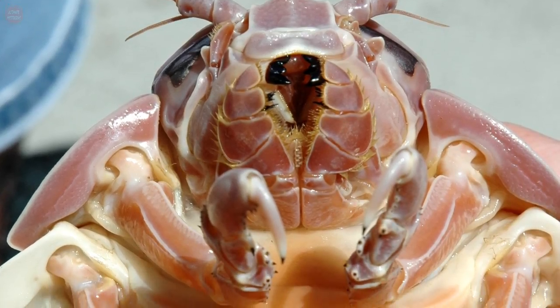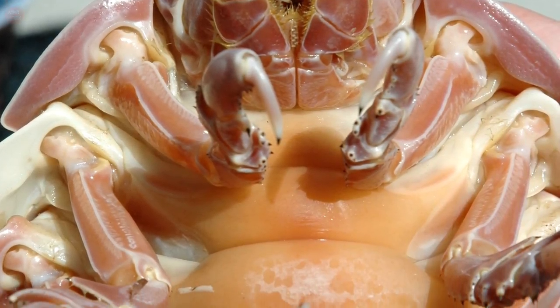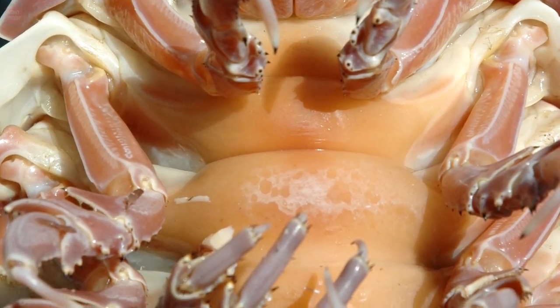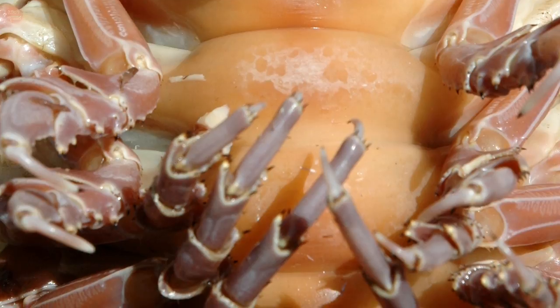The large eyes are compound with nearly 4,000 facets and spaced far apart on the head. In addition to the compound eyes, giant isopods also use other senses in the antennae to communicate and move.